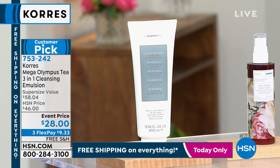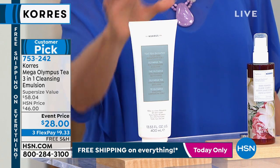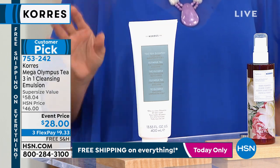The Mega Olympus Tea 3-in-1 Emulsing Cleanser. This one is fantastic, and here's why. It's called the Lazy Girl's Dream. Instead of having to do a million different steps, it takes a whole bunch of steps and puts them into one with only using a tissue.